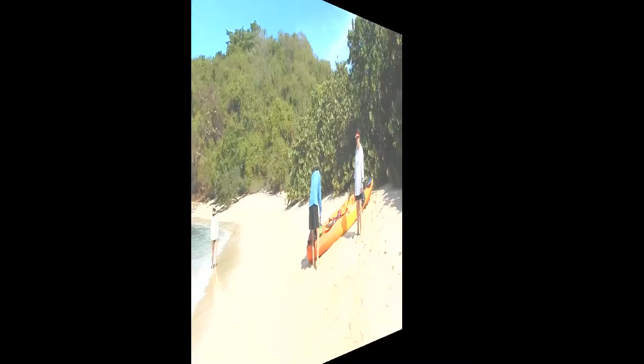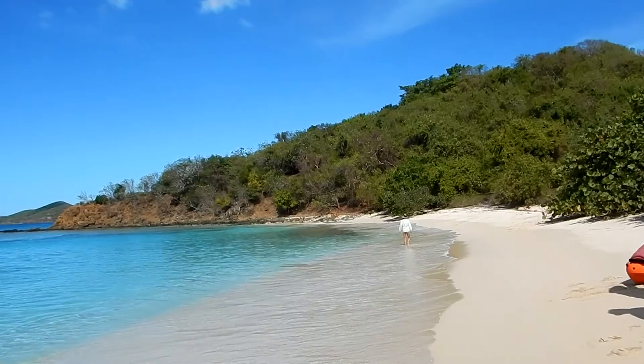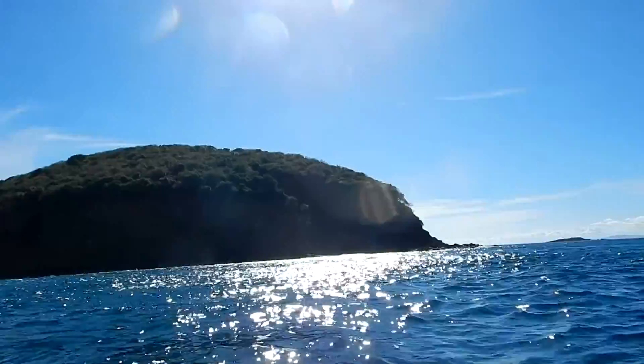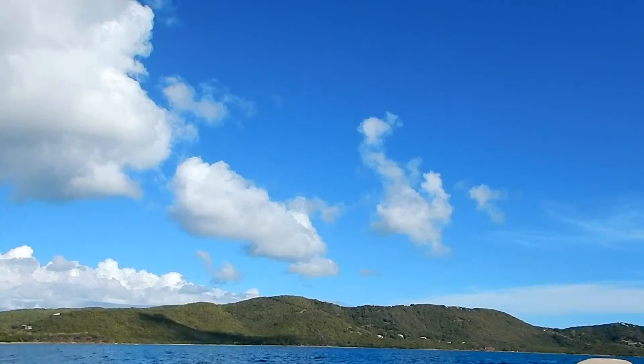We landed on the other beach — pretty nice. We did a little kayak surfing on the way in here, it was pretty fun. There's Christy and Mac. This is where we're headed over to Tamarindo — that's where they dropped our kayaks off when we rented them.